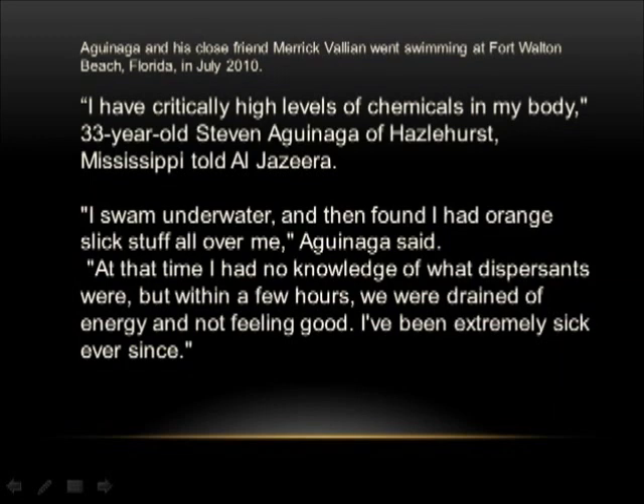I have critically high levels of chemicals in my body. 33-year-old Steven Aguana of Hazelhurst, Mississippi told Al Jazeera: I swam underwater and then found I had orange slick stuff all over me. At that time, I had no knowledge of what dispersants were. But within a few hours, we were drained of energy and not feeling good. I've been extremely sick ever since.